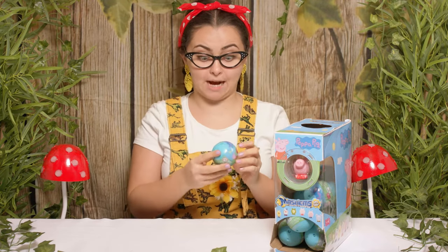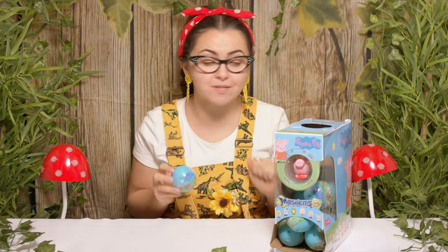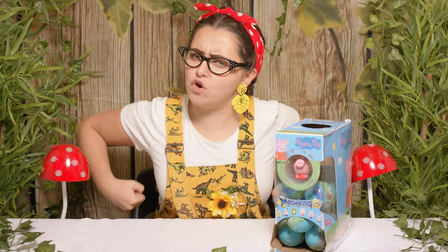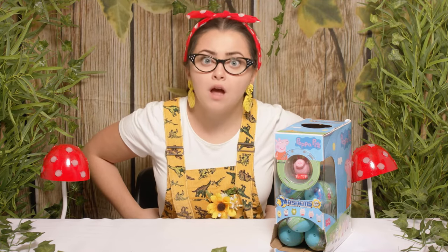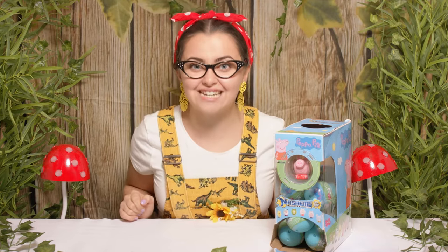Hi everyone, it's Tilly and I'm back. Today we're going to be unboxing some Peppa Pig Mashems! But before we get started I have a question for you all at home — have you liked and subscribed? Okay, let's go discover what we can find inside.